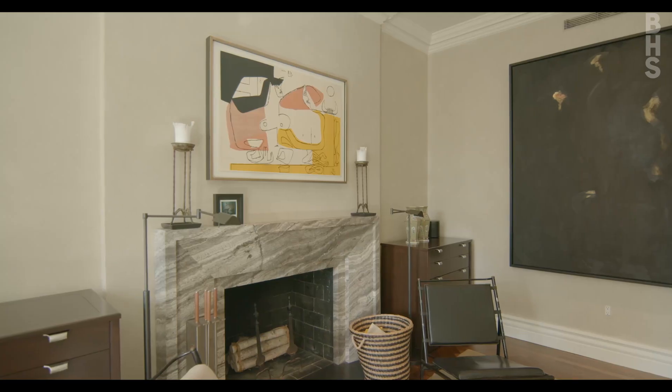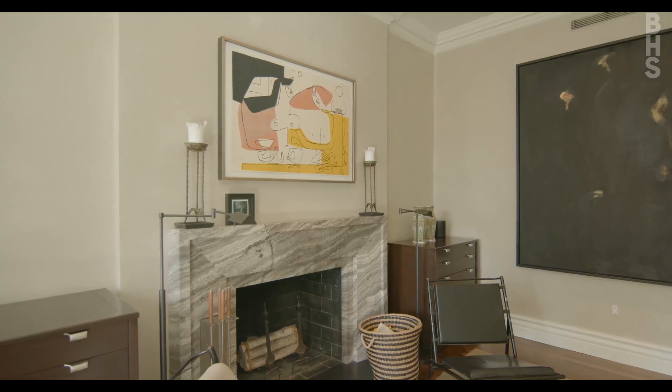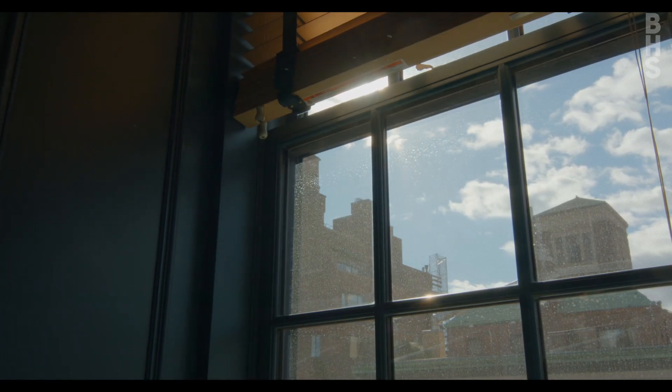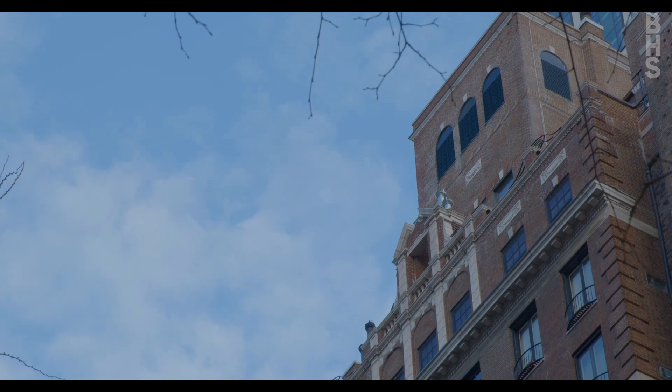Today we are in the top-floor apartment at 447 East 57th Street. My name is Steven Corelli and I was the architect for this renovation.